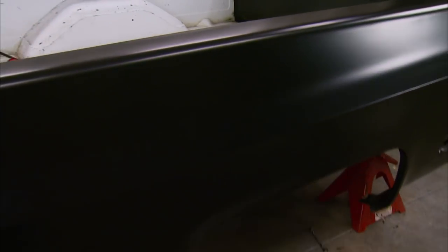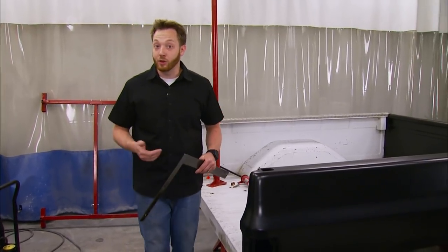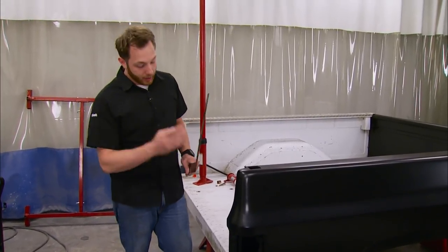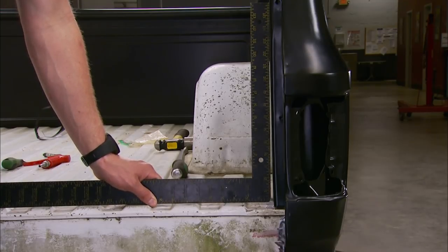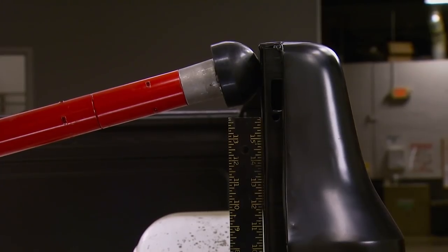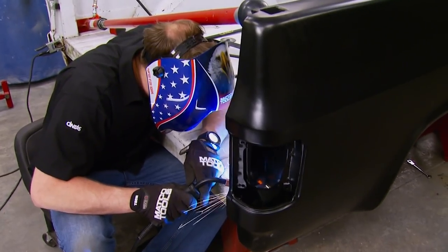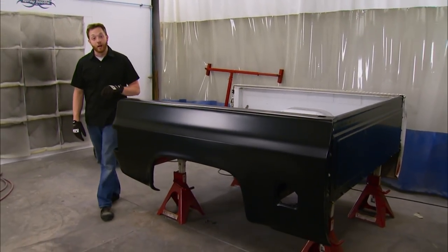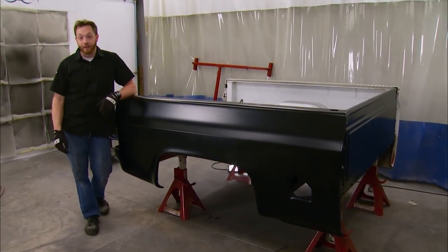Our bedside has been 100% bolt-in so far, but there were two areas that were welded from the factory. You don't have to replace those welds, but you definitely should, because that's what holds the side of the bed square to the floor. The top of ours leans in by about 3/8ths of an inch, so we're going to correct that. A porta-power will help hold it square while I make a few stitch welds. With a little help from Classic Industries, a day's worth of time, and some brand new sheet metal, we were able to get rid of that old rust and have this bed ready to paint.